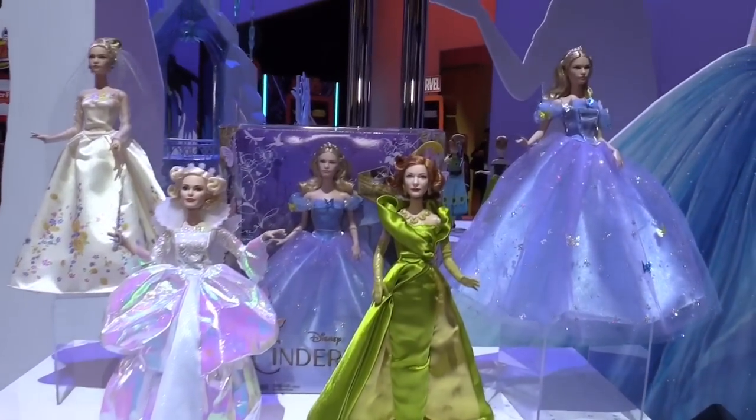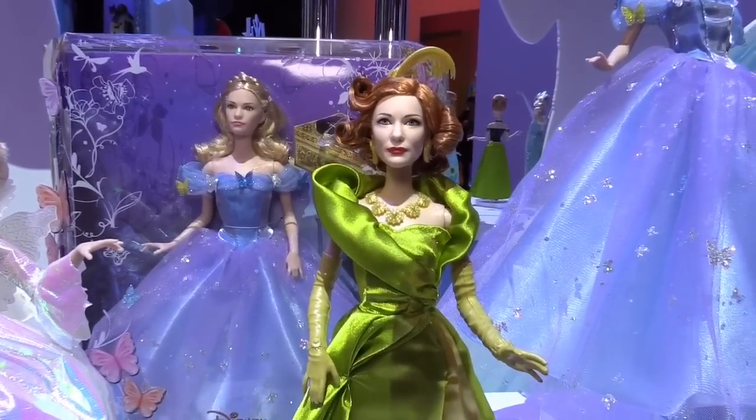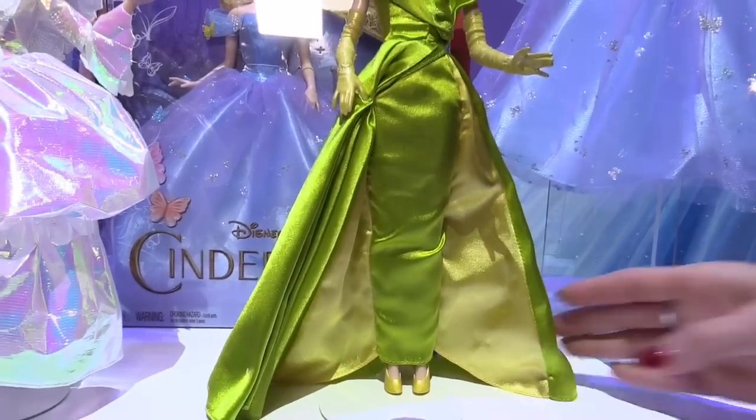Over here we've got Cate Blanchett as the evil stepmother Lady Tremaine, and she is eerily elegant in this green satin gown.